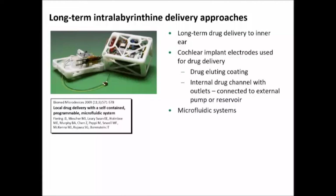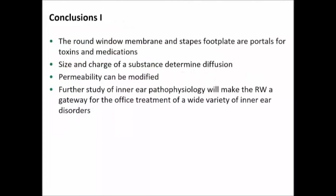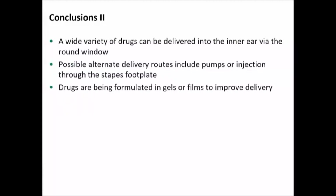In conclusion: the round window membrane and stapes footplate are portals for toxins and medications. The size and charge of a substance really determine the diffusion. Permeability can be modified, and as we learn more about the inner ear we will be doing more and more office delivery. In the long term, alternate delivery routes — including pumps or injection through the stapes footplate — will be part of our armamentarium. Currently, drugs are being formulated as gels or films to keep them against the inner ear structures and improve long-term delivery. Thank you very much.